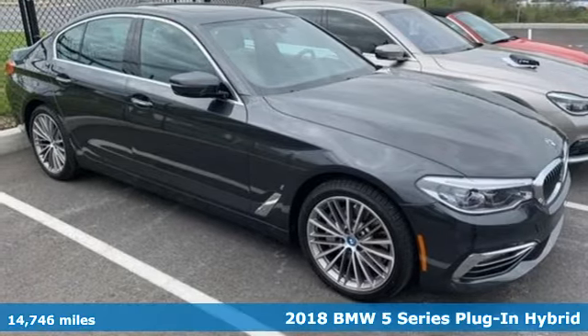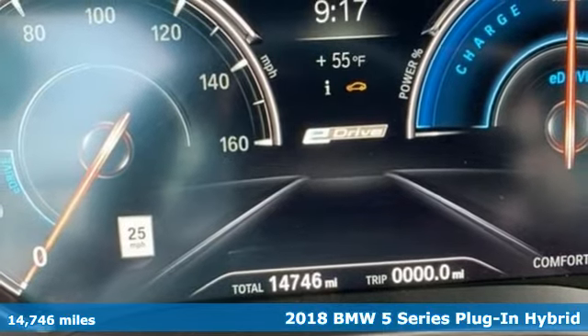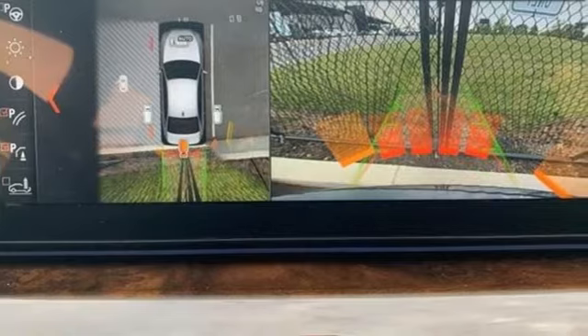It's a certified 2018 BMW 5 Series. With its exceptionally good looks, powerful performance, and refined style, it transforms your driving experience.